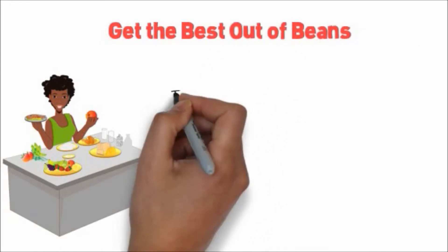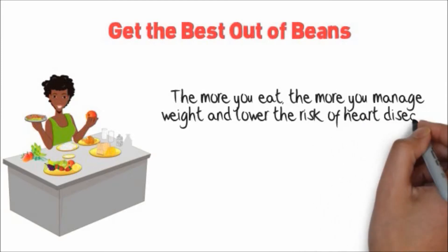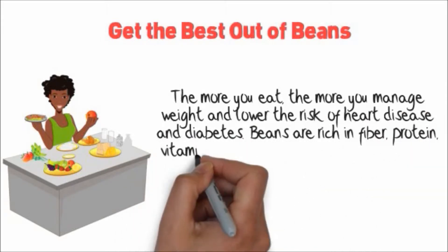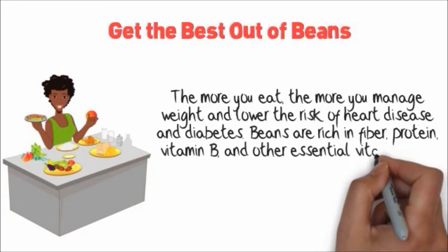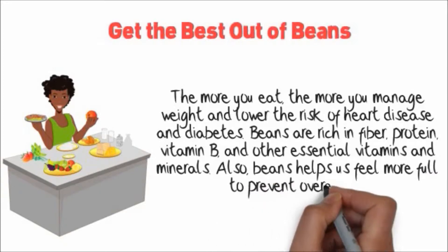Get the best out of beans. The more you eat, the more you manage weight and lower the risk of heart disease and diabetes. Beans are rich in fiber, protein, vitamin B, and other essential vitamins and minerals. Also, beans help us feel more full to prevent overeating.